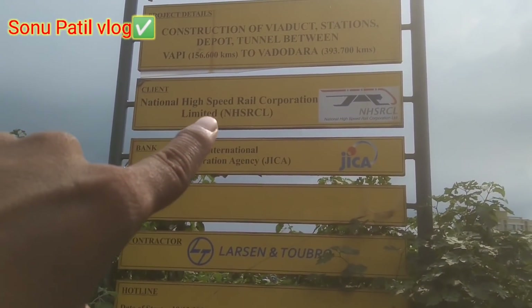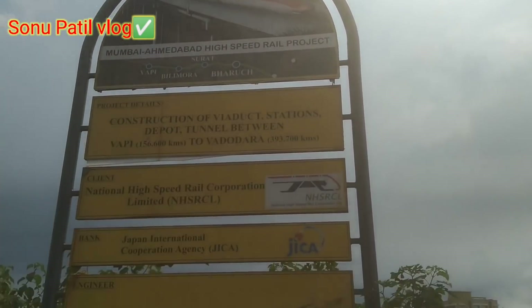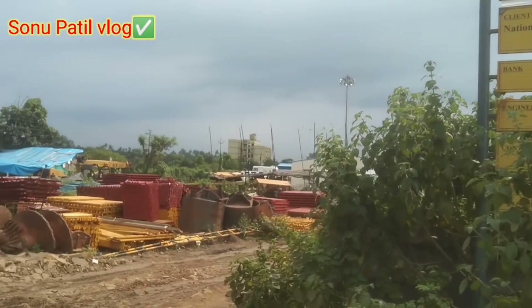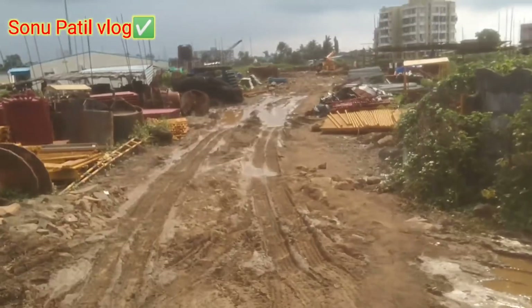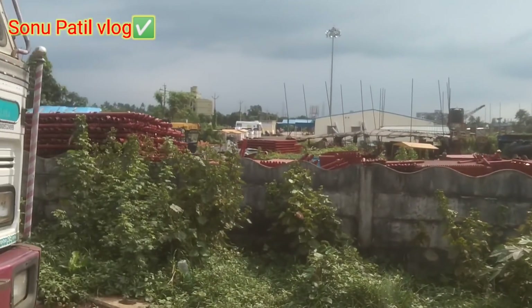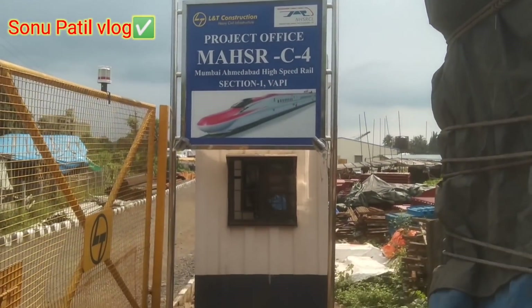This one is a signboard — it is a signboard, you can see it here. I am at the casting yard. You can see the whole area of the bullet train station from here. I have made a video from there. This is the whole casting yard. You can see Section 4. You can see the whole area of the bullet train station — I know the whole view.